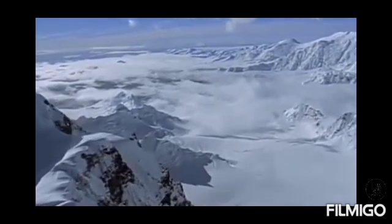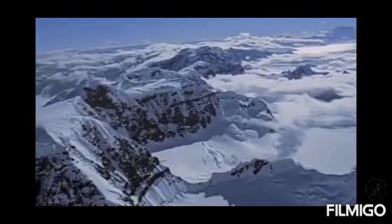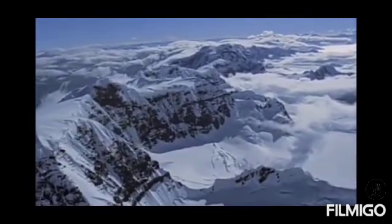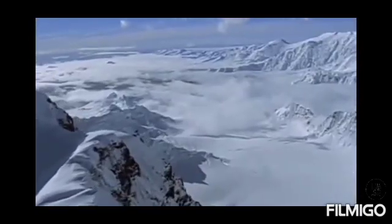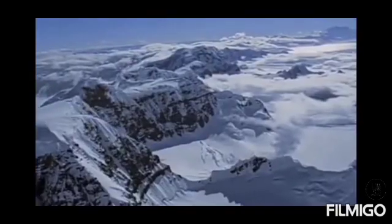The Tundra region lies mainly in the frozen zone between 60 degrees north and 90 degrees north, the Arctic Circle, in the Northern Hemisphere. In the Southern Hemisphere, the Tundra region is also found in Antarctica and some islands surrounding it in the Antarctic Circle.